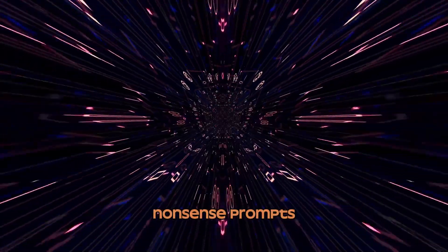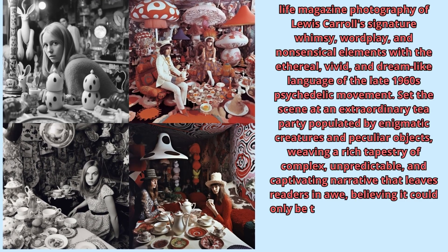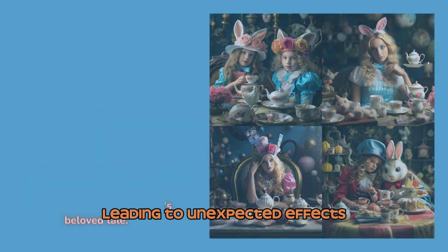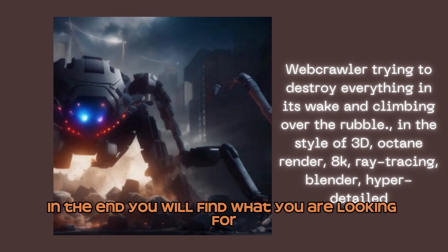Number 2: Nonsense Prompts. Use nonsense words or phrases in your prompts, or even include lines from a Lewis Carroll poem. The AI may attempt to find meaning in the gibberish, leading to unexpected effects. Remember to be creative — in the end, you will find what you are looking for.